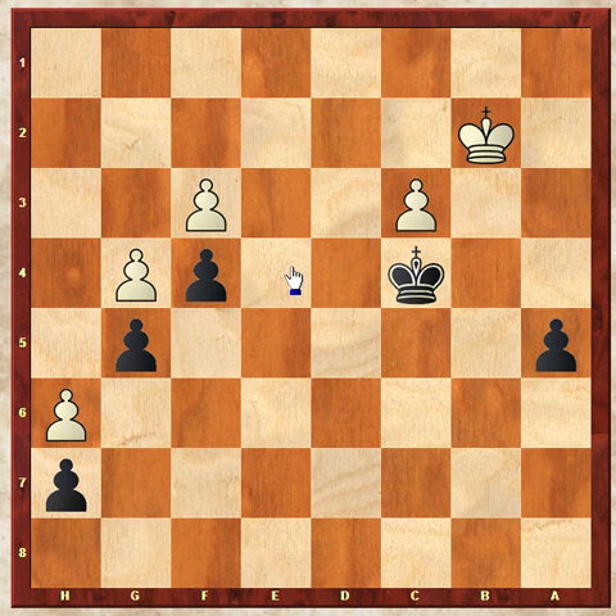If that's the case, then you'll see there's no way for the white king to trail the black king and stop him from taking these pawns. Once he takes these pawns, this is going to be way too fast to stop, and you'll have an easy win. It's because the pawn is so far outside that creates the problem for white.